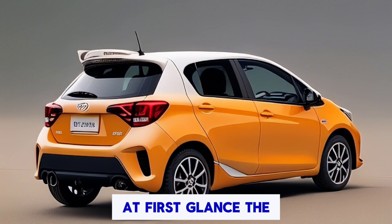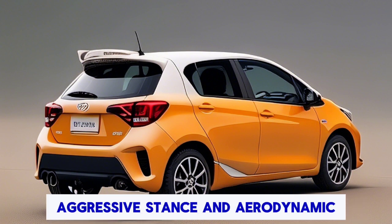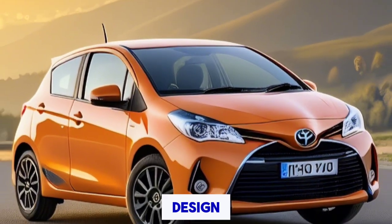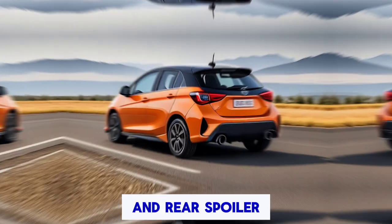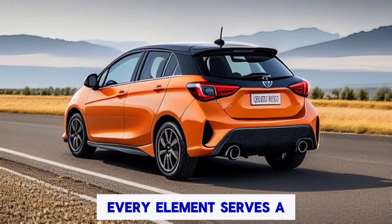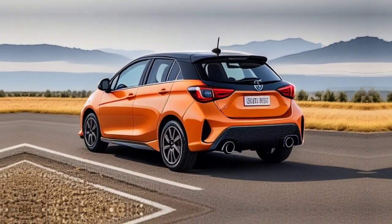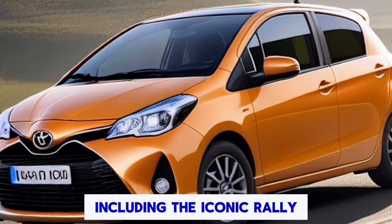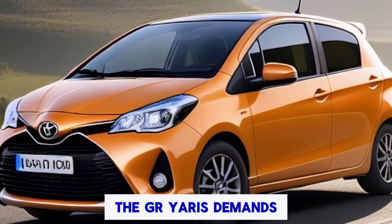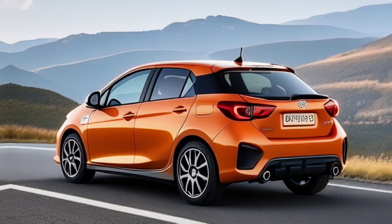At first glance, the GR Yaris captivates with its aggressive stance and aerodynamic design. From its muscular fenders to its distinctive grille and rear spoiler, every element serves a purpose, enhancing both performance and aesthetics. Available in a range of eye-catching colors, including the iconic rally red, the GR Yaris demands attention wherever it goes.